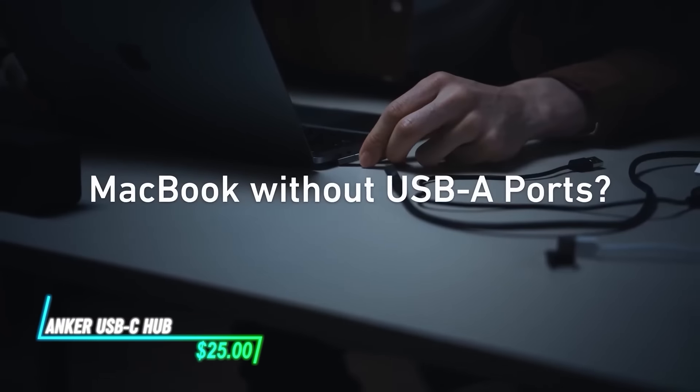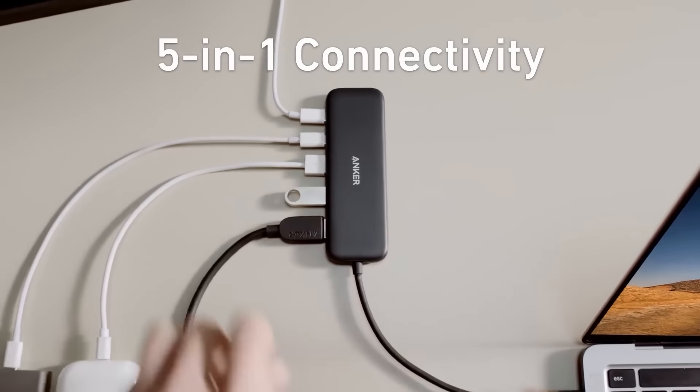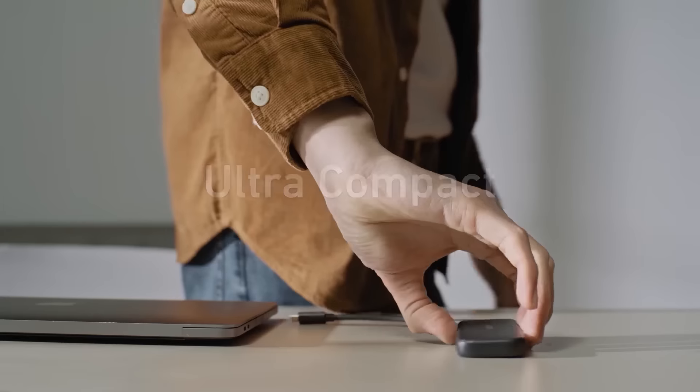If you need to expand your device's connectivity options, consider a USB-C hub. It adds extra ports to your device such as USB-A, HDMI, and SD card slots. This allows you to connect more devices simultaneously like external drives, monitors, or cameras.